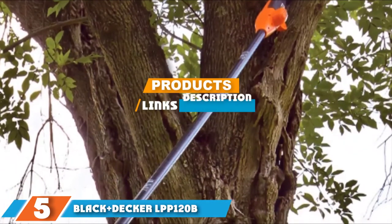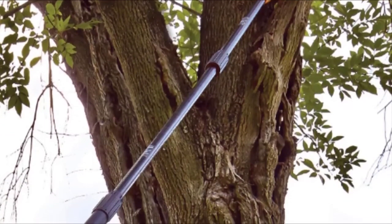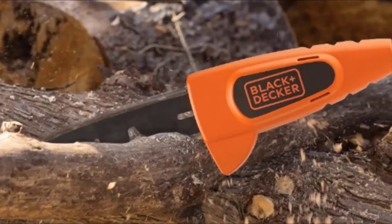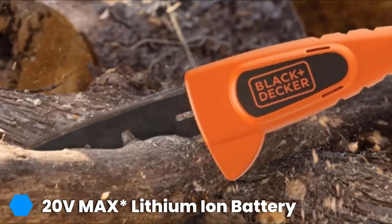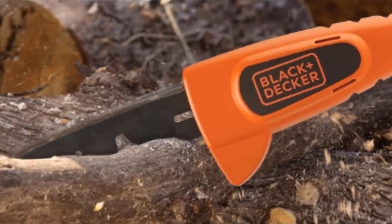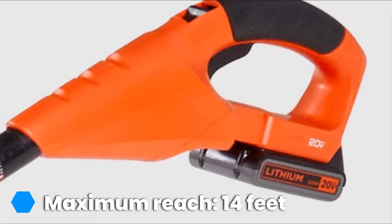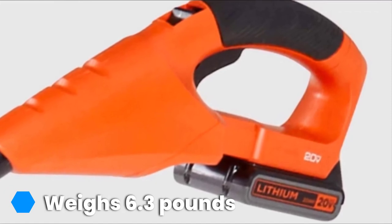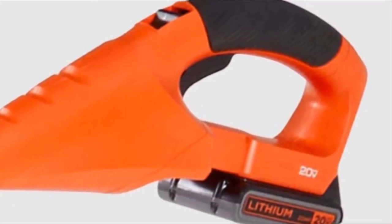The number five position is held by the Black+Decker LPP120B. If you hate noisy gas-powered engines, you will appreciate this Black+Decker LPP120B bare MAX lithium-ion pole pruning saw running on 20 volts. Black and Decker have been producing some of the best power tools year after year, and the LPP120B is one of their many quality products and the best pole saw we highly recommend. This cordless saw is designed to cut down hard-to-reach trees, shrubs, or branches that have grown over a fence, garage, or other tight corners.